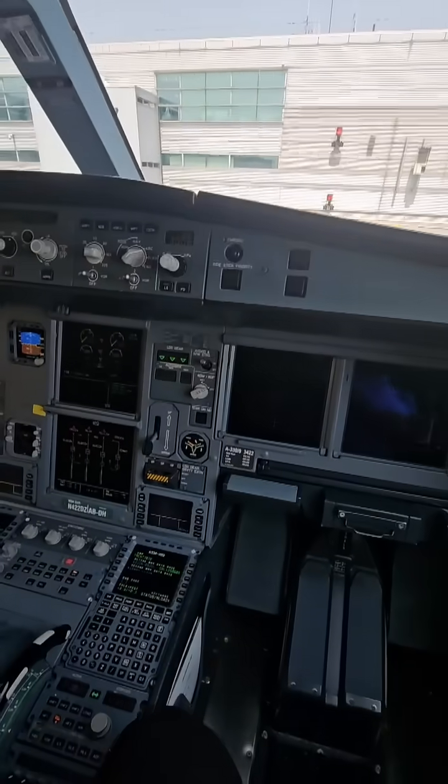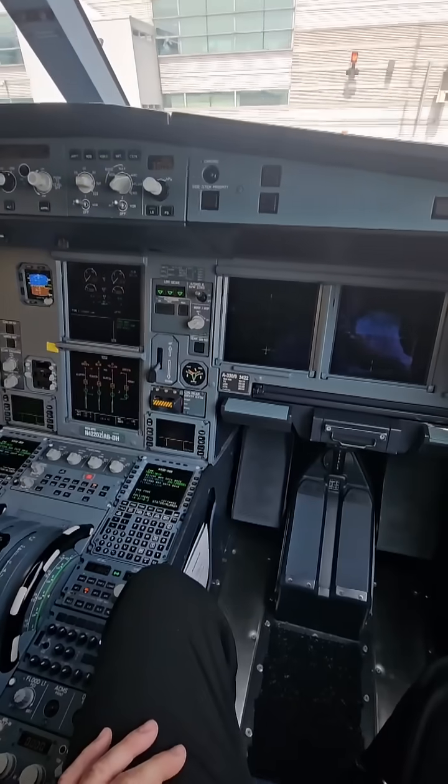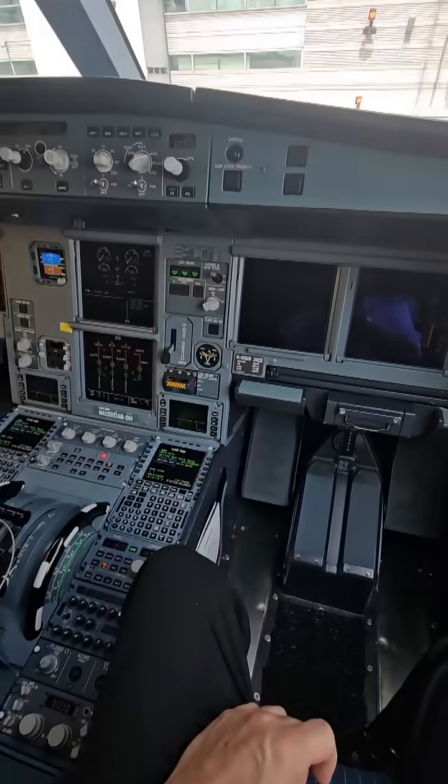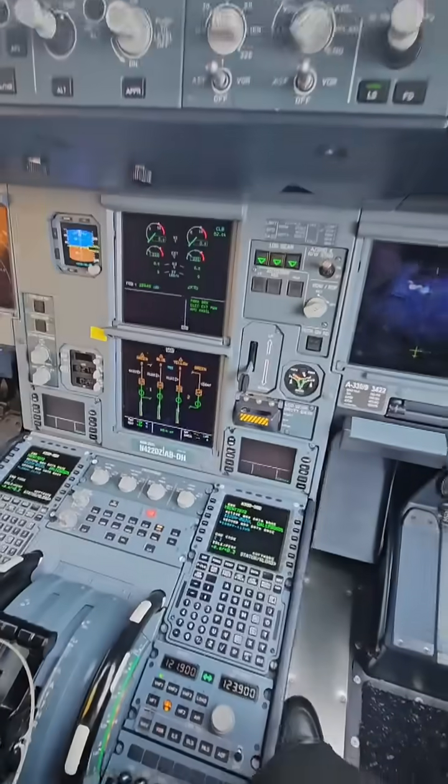Here I am in JFK. We just landed and we're going to talk about the hydraulic systems today on an Airbus A330-900. It's the same for all the A330s.